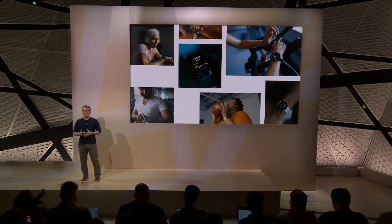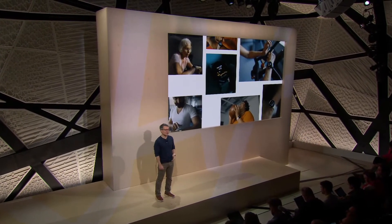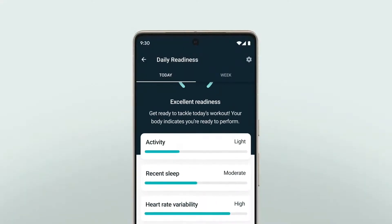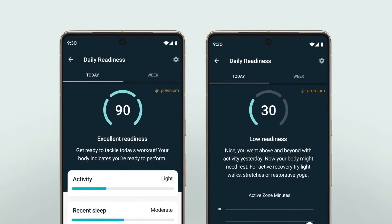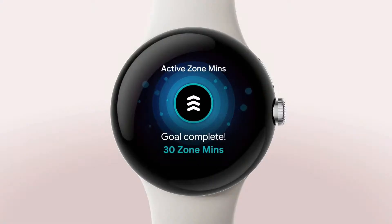Heart rate is a foundation of the Fitbit experience you love and of so many important fitness and health metrics. Heart rate tells you how hard you're going in workouts, but it also tells you how well your body is resting between activities and lends insights into the quality of your sleep. With rich heart rate data, you can use your daily readiness score with Fitbit Premium to assess whether you're ready to work out or should prioritize recovery. During your workout, Pixel Watch will track active zone minutes, which helps you maximize the time you spend in your target heart rate zones, so you get credit and make every workout productive.